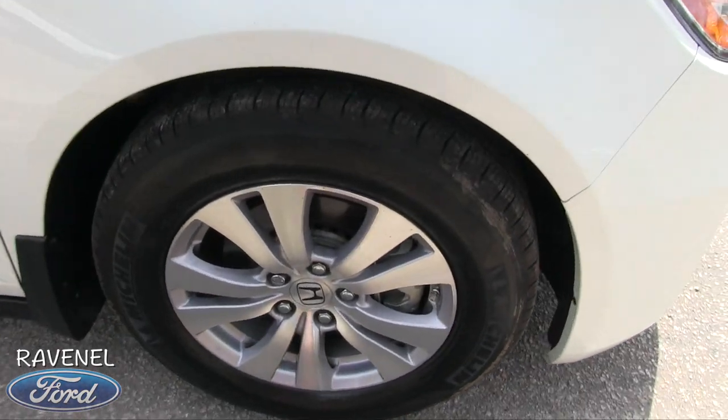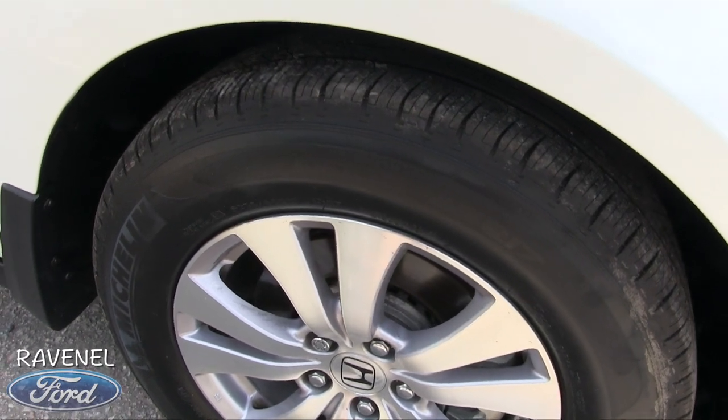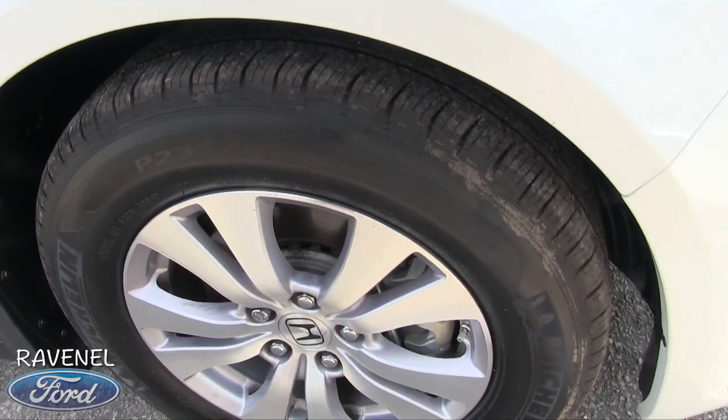Let's look at the wheels real quickly. You've got 17-inch alloy wheels with Michelin tires — a 235/65 series tire — and plenty of tread on those tires.